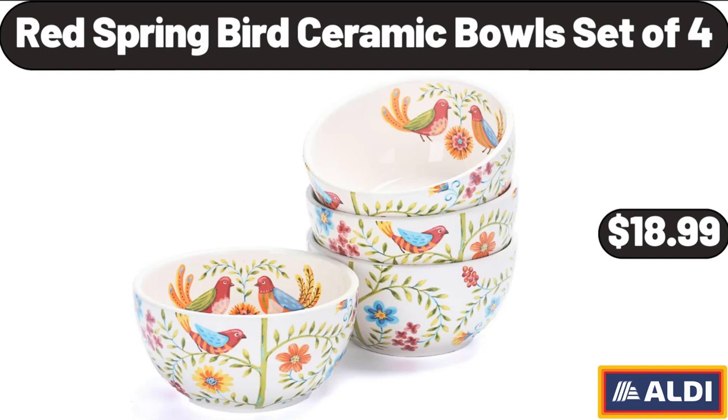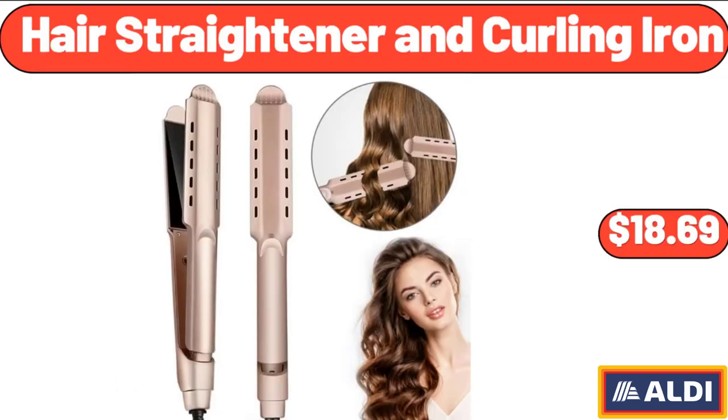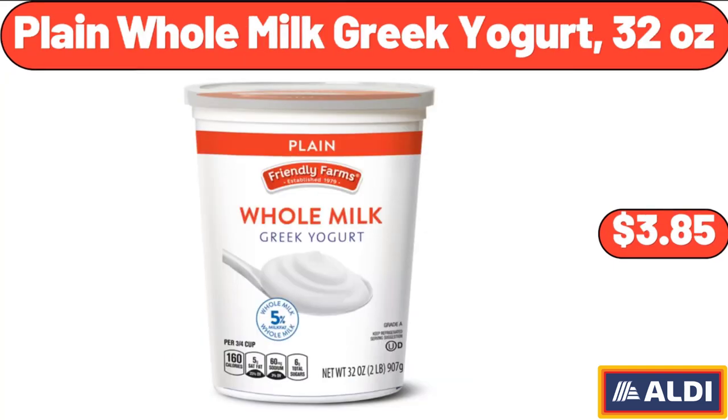Red Spring Bird Ceramic Bowls Set of 4, $18.99. Hair Straightener and Curling Iron, $18.69. Plain Whole Milk Greek Yogurt, 32 Ounces, $3.85.